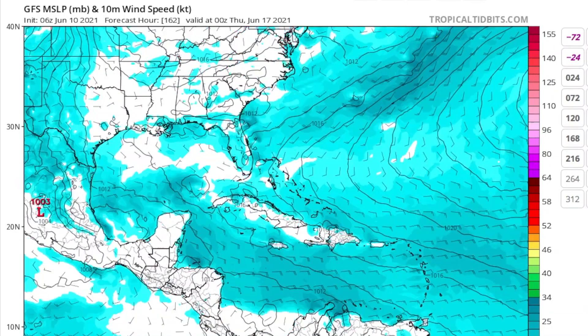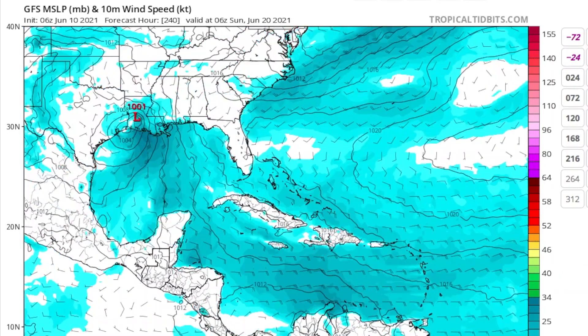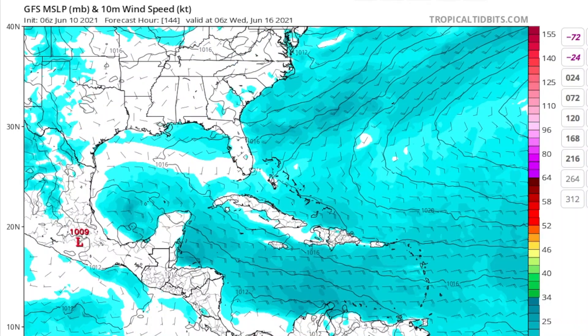We need to be watching out for tropical storm impacts through Louisiana, Texas, Mississippi, Alabama, Florida, and possibly even Mexico as well.